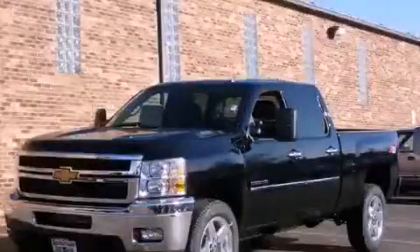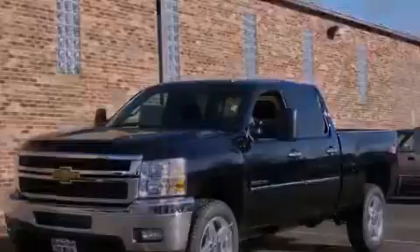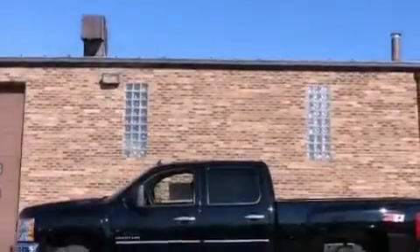This is a brand new 2012 Chevrolet Silverado 2500. Whether hauling, commuting, or towing, this truck is the right one for you.